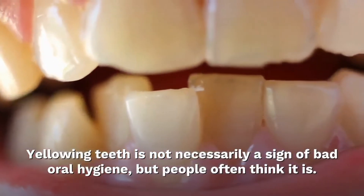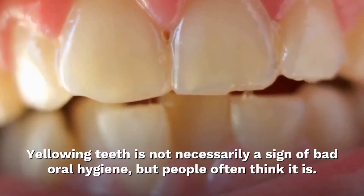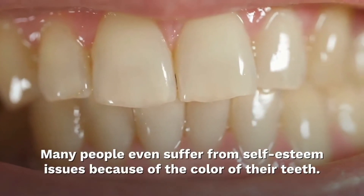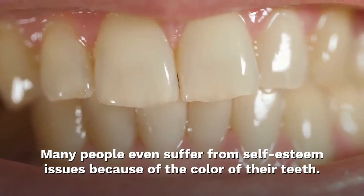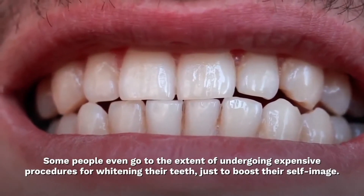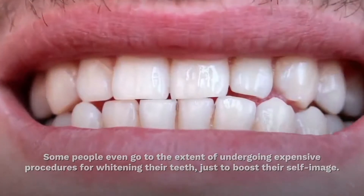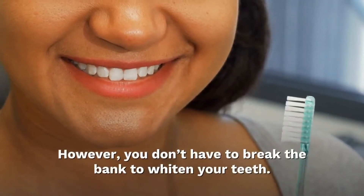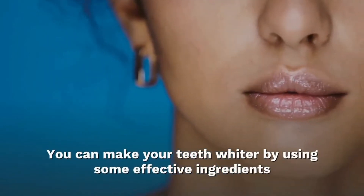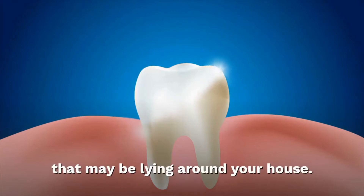Having white teeth is not necessarily a sign of poor oral hygiene, but people often think it is. Many people even suffer from self-esteem issues because of the color of their teeth. Some people even go to the extent of undergoing expensive procedures for whitening their teeth just to improve their self-image. However, you don't have to break the bank to whiten your teeth. You can make your teeth whiter by using some effective ingredients that may be lying around your house.